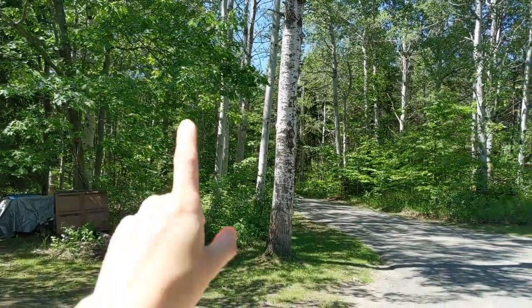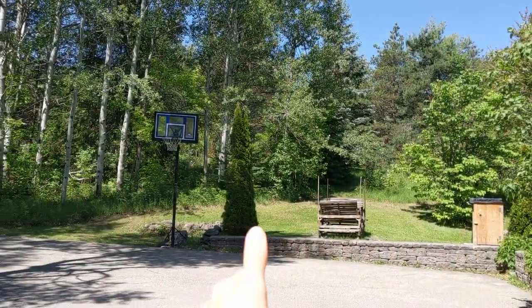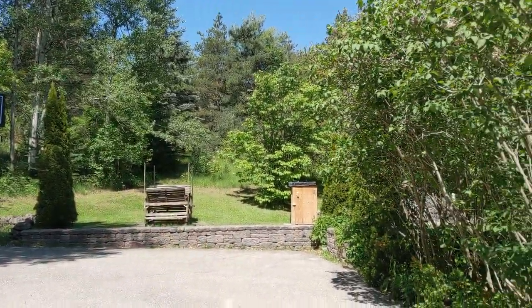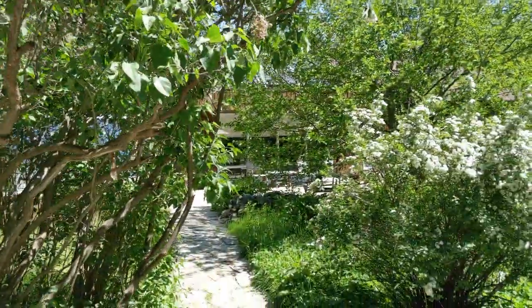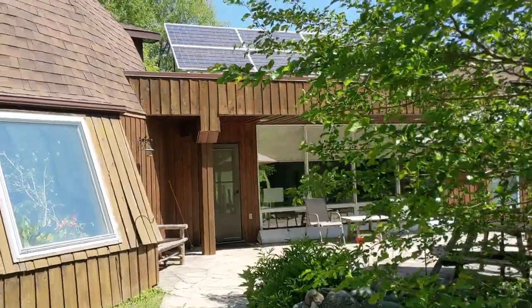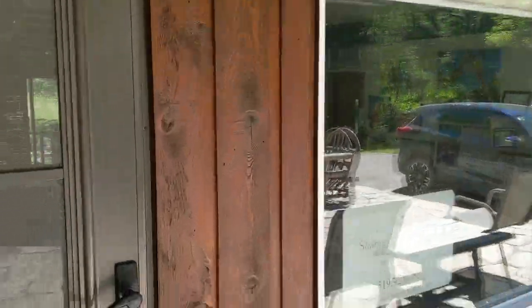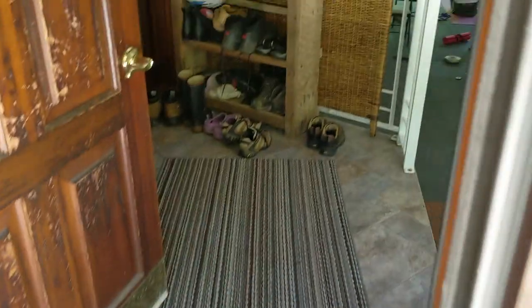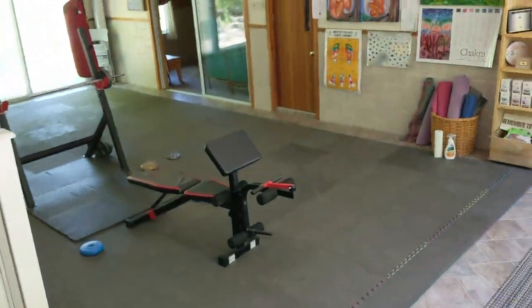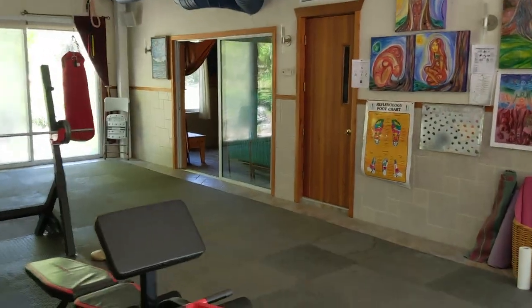I just walked back from the yurt to the main building. Here is the basketball court, which you can use, the outside seating, and that's the main building where all the amenities are. You can take a shower there — there's no water in the yurt itself. And here there's also a place for exercises, like a full-on stretching gym.